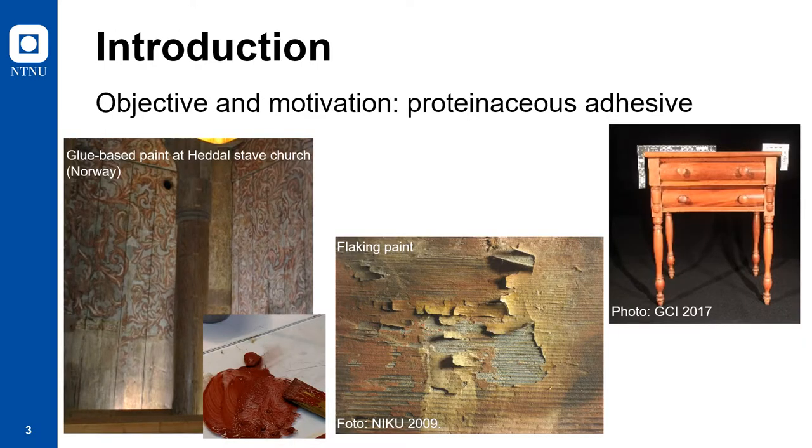Gelatin is a biopolymer which has found many applications in numerous industries, ranging from the pharmaceutical industry to conservation and artist materials. Although its exact emergence is unknown, the use of gelatin-based adhesives or animal glue is often dated back to ancient Egypt. Since then, the use of animal glue as the binding media of paints or even as an adhesive to re-adhere paint to its support has become common practice. However, historic paints or consolidants composed of these types of biopolymers can deteriorate with time. Consequently, understanding their mechanical behavior and properties is essential for ensuring the safety and integrity of artworks containing these proteinaceous materials.